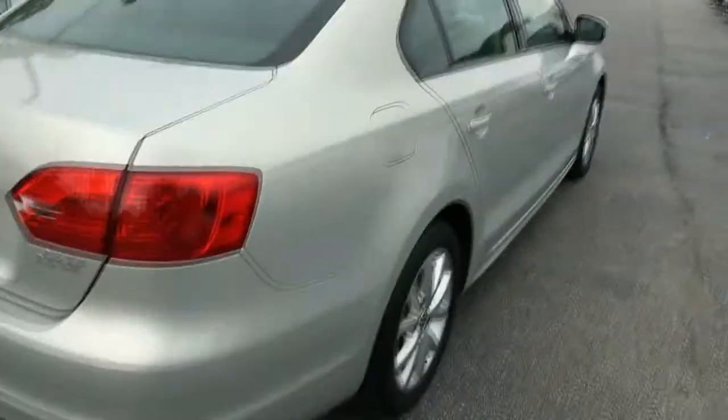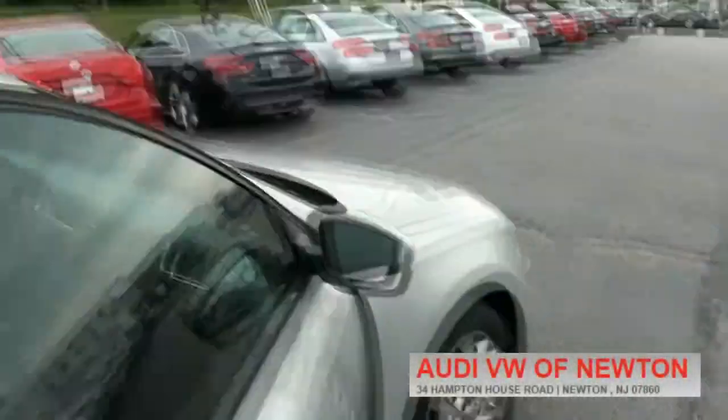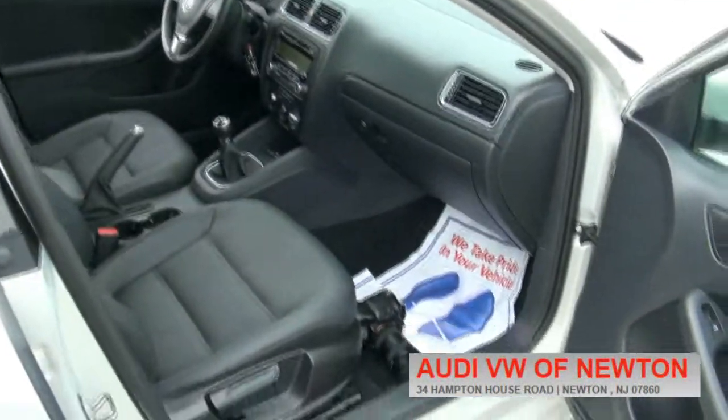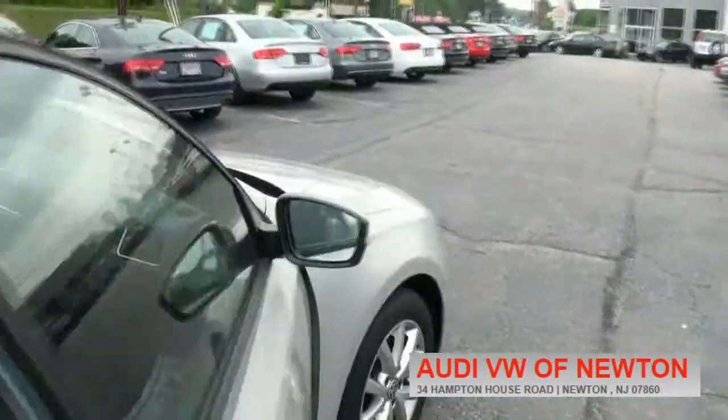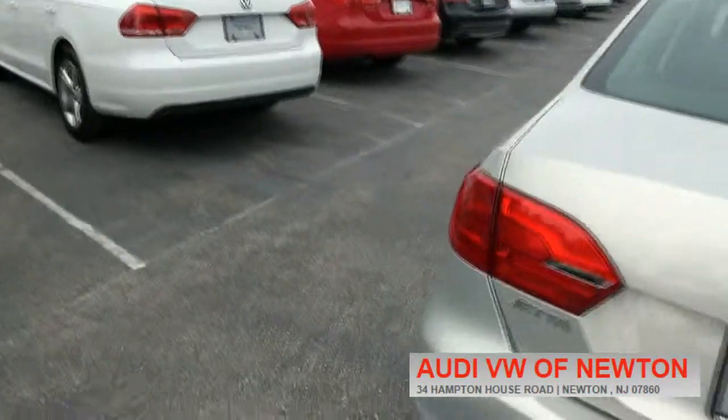This one is a SE, has the alloy wheels, and it's attached to a five-speed manual transmission. Better on gas. The 2.5 definitely has nice power — fun to drive with the five-cylinder engine.